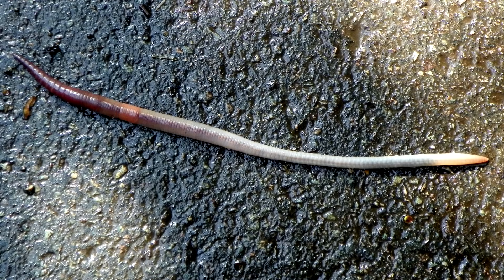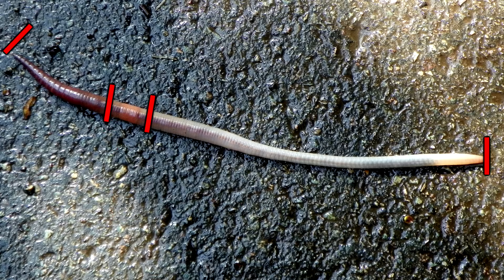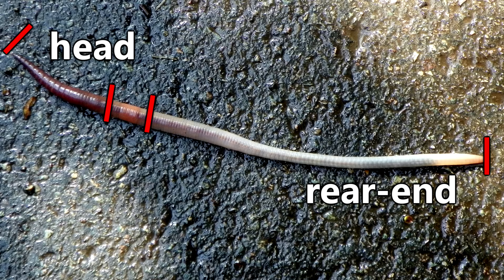When looking at an earthworm, one may wonder exactly which end is which. An easy indicator is the band, or the clitellum. If we divide the worm into three sections with the clitellum as the middle, it's easy to figure out the rest. The shorter section is the head, and the longer section is the rear end.